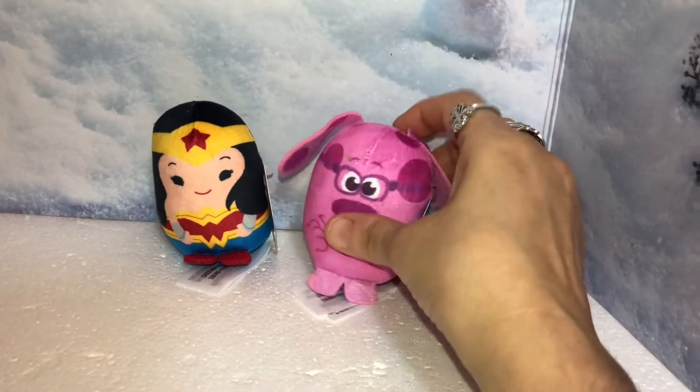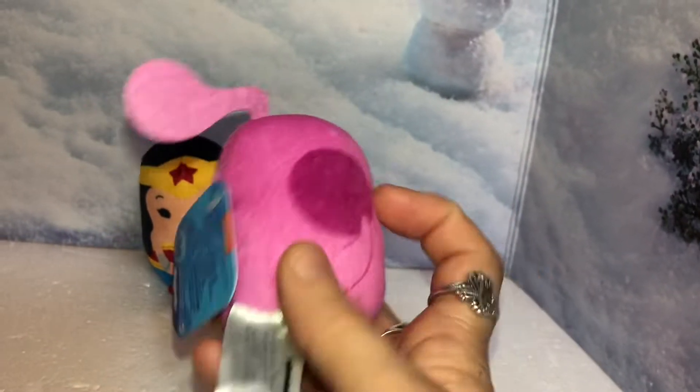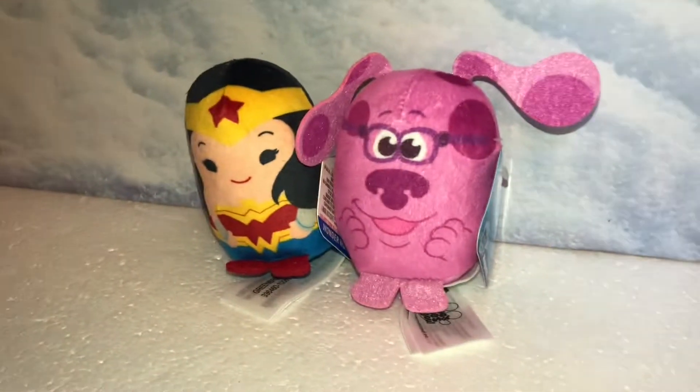I got this one for my son — it's so cute. This is Magenta. He loves watching Blue's Clues and he has a Blue Funko Pop that I got him recently, so now the Funko Pop has a friend named Magenta.